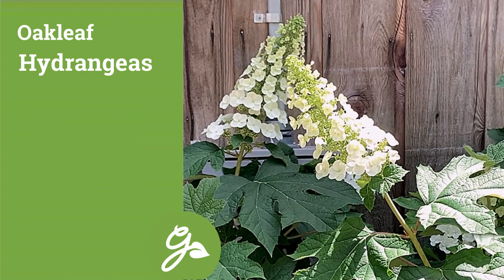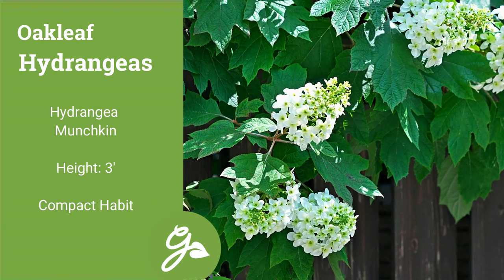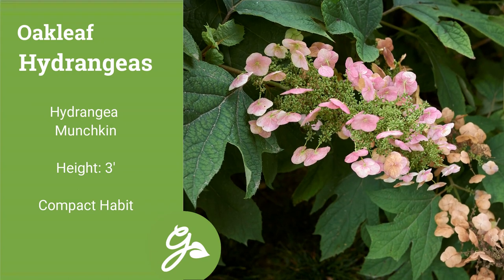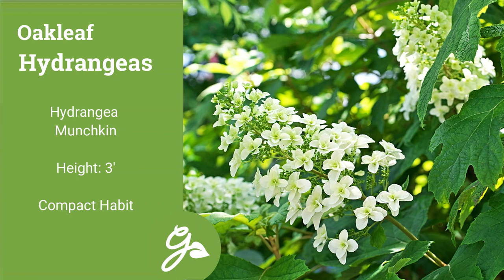Last but not least is a variety called Munchkin, growing to just three feet tall and wide. The abundant white flowers appear early in summer and gradually turn to medium pink as they age. This variety is still quite showy, especially relative to its more compact plant size.